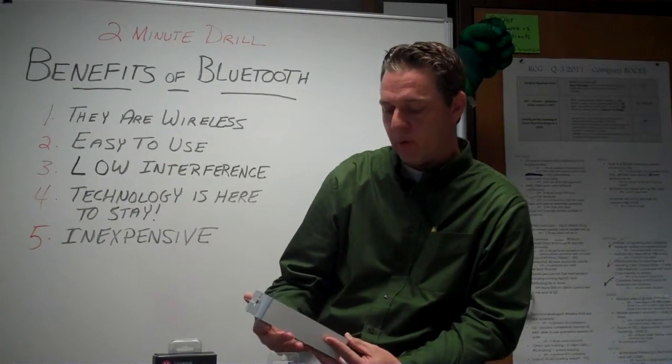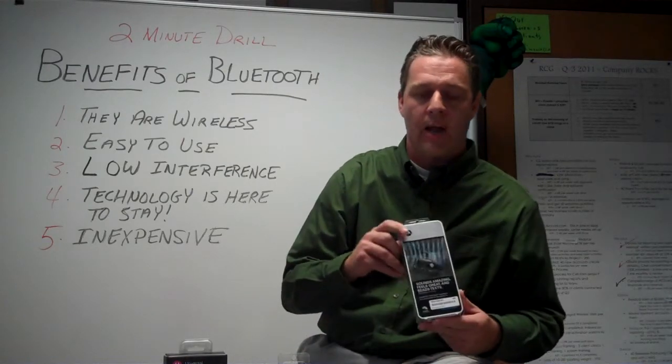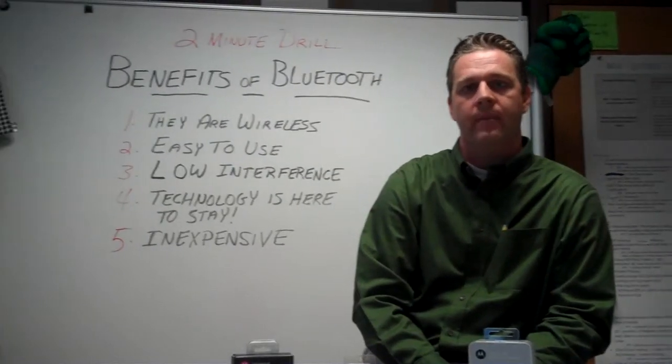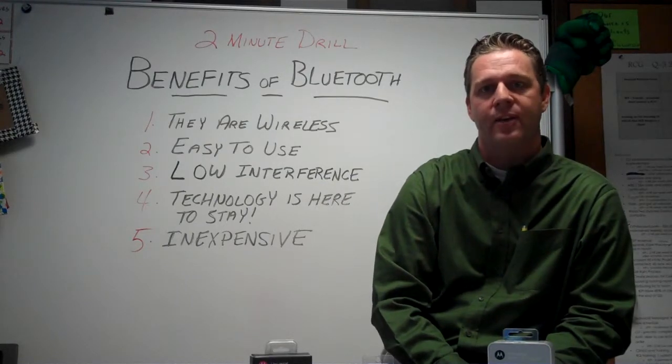And lastly, we have the Motorola H17 TXT — a real high quality headset that offers text to voice. If you wish to learn more, you can email Gary with two R's at MyRCG.com, and that's your two-minute drill.